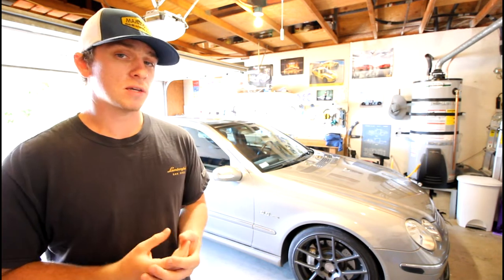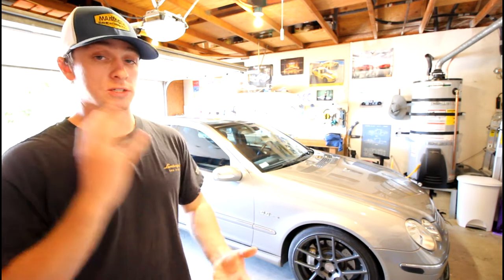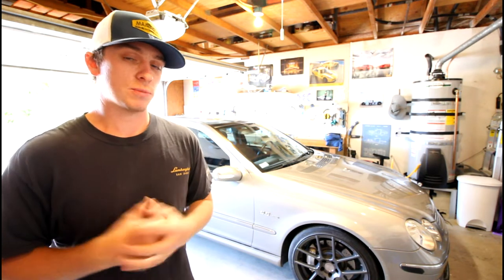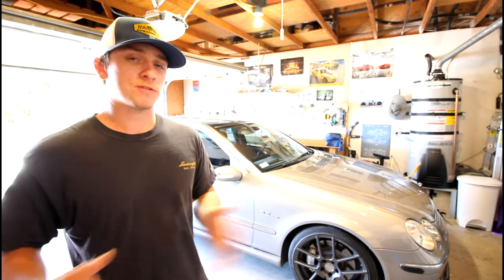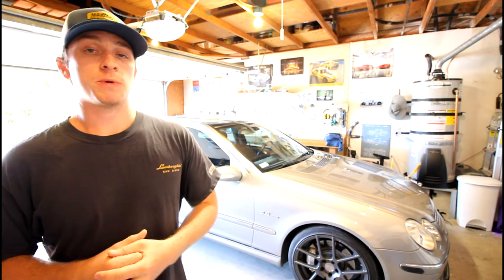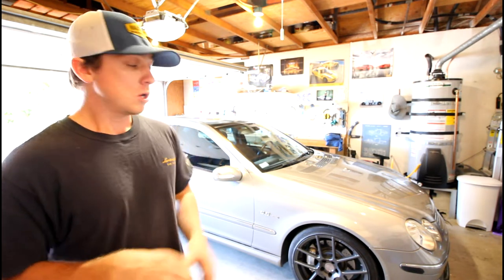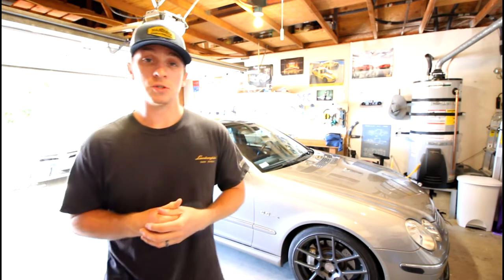Basically, I'll cover all the maintenance items that fall outside of routine maintenance — things that have caused me to get stranded on the side of the road or just things that aren't routine per se. After I cover those things, which is a relatively short list, I'll talk about the overall ownership experience to help give anyone looking at buying one a better idea of what they're getting into.